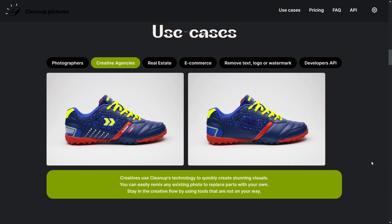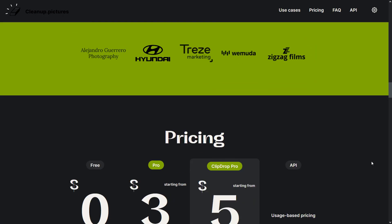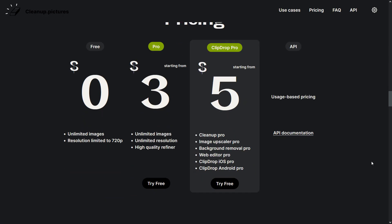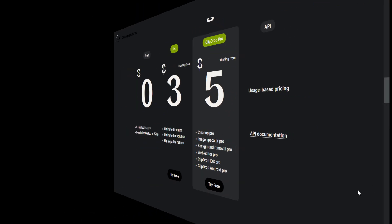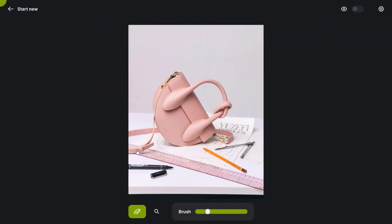You only need to upload a photo and use the brush to get rid of unwanted objects. The pictures you clean with Cleanup Pictures will be more natural than the pictures you clean with Photoshop. Let's get an example — let's choose this picture and remove this pencil. Just take your brush and select the object to remove. That's it! We can also remove another object from the picture just as easily.